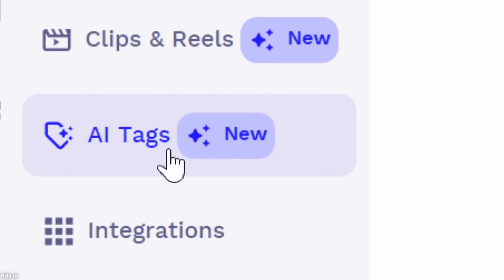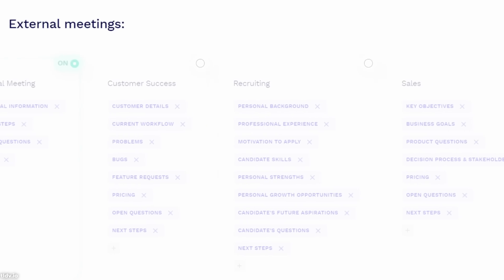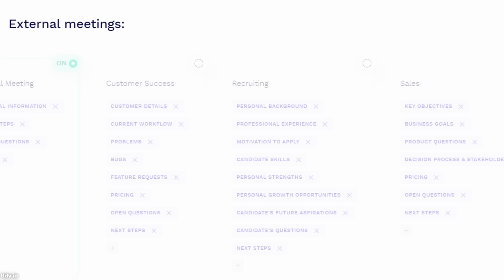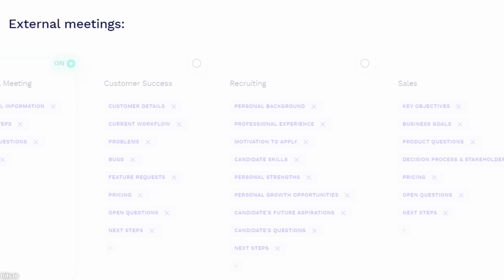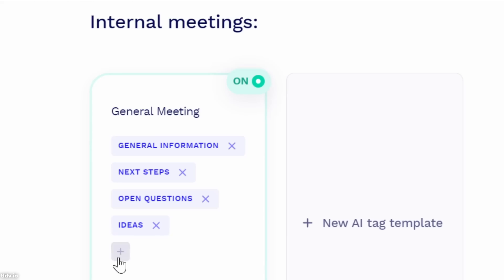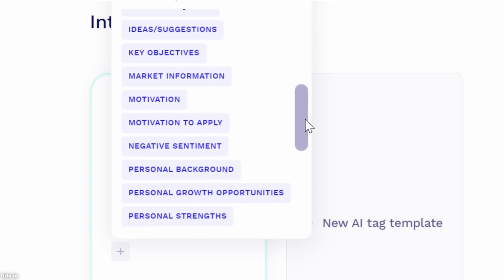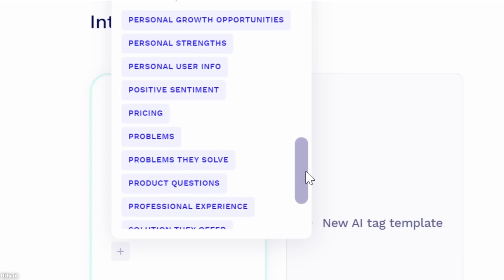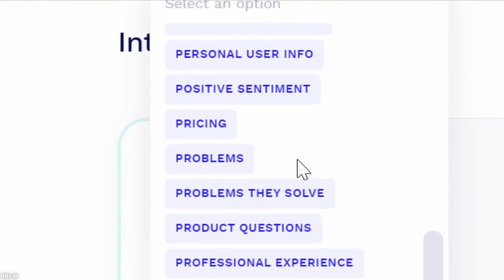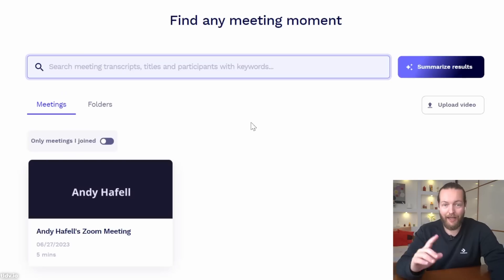Besides clips, you also have AI tags — you can choose from role-specific AI meeting templates like sales, customer success, user research, hiring, and VC interviews. It will automatically timestamp, summarize, and label according to those topics, applying labels like feature requests, bugs, pain points, or to-dos.